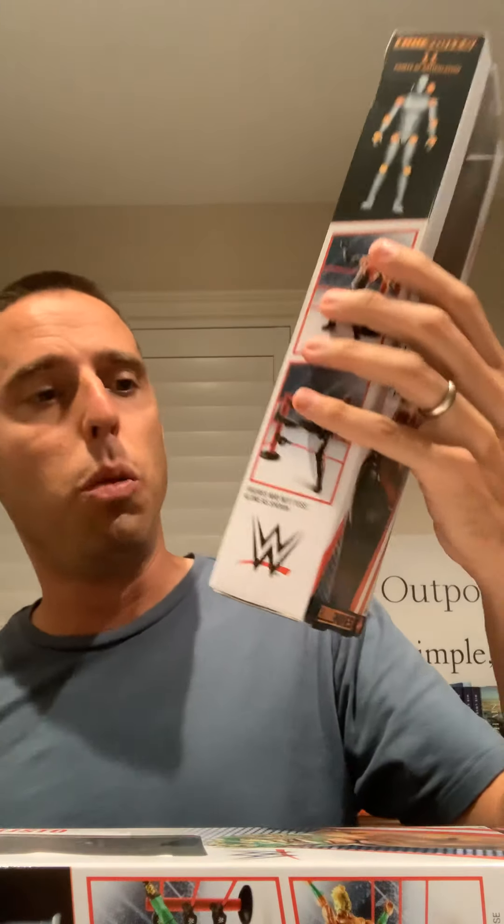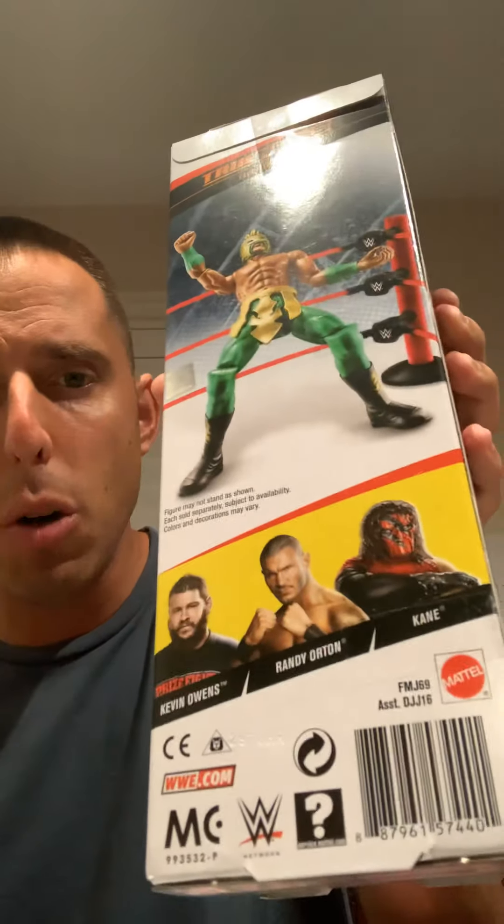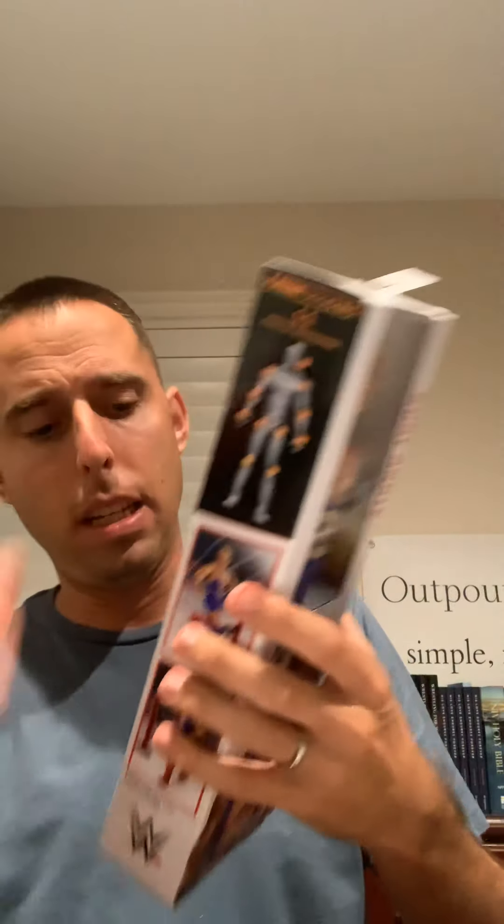So this is an unboxing video. We're going to unbox all three. We got Kane here — the big red machine. You can see some of the ones in the line include AJ Styles, Kurt Angle, Kevin Owens. In this particular batch, we got Kane, we got Kalisto. In this particular line it was Kane, Randy Orton, Kevin Owens. And to finish off the three we're going to be unboxing for this video, we got Kurt Angle. And in this particular line: AJ Styles, Seth Rollins, Kevin Owens.